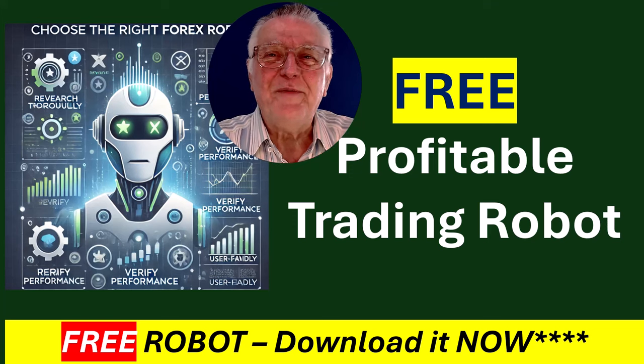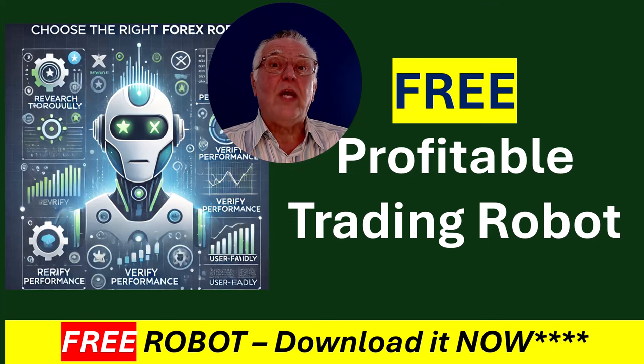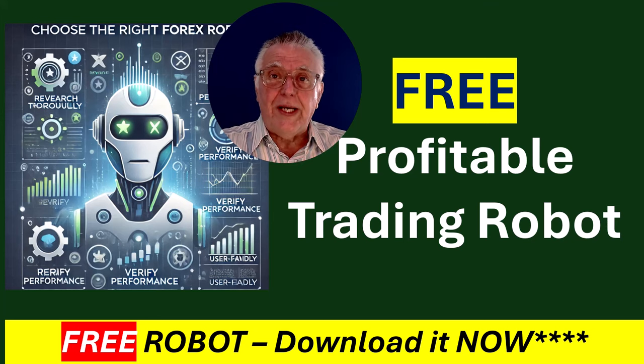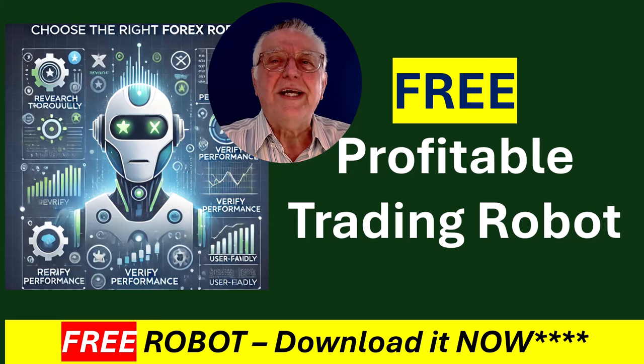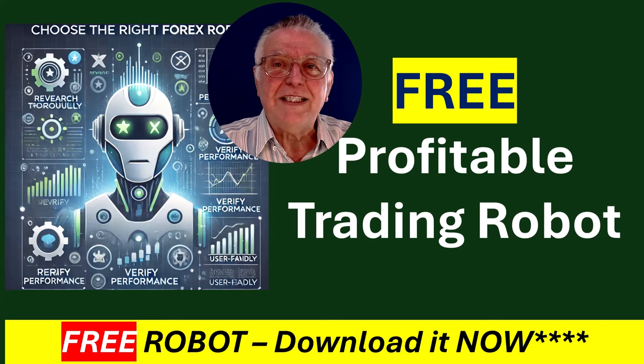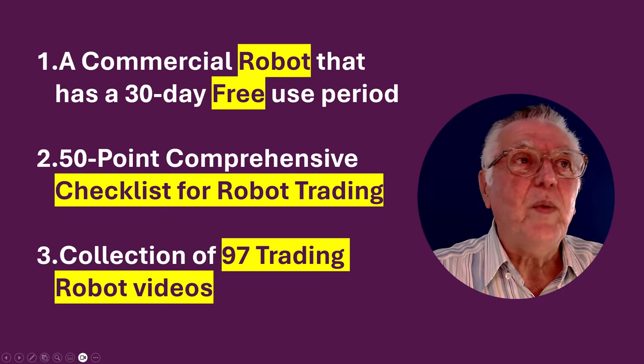Hi buddy, Alex Deployer from Expert Forex, and in this video we are giving away a profitable trading robot. Let's have a look at this free robot and the supporting information that is supplied.